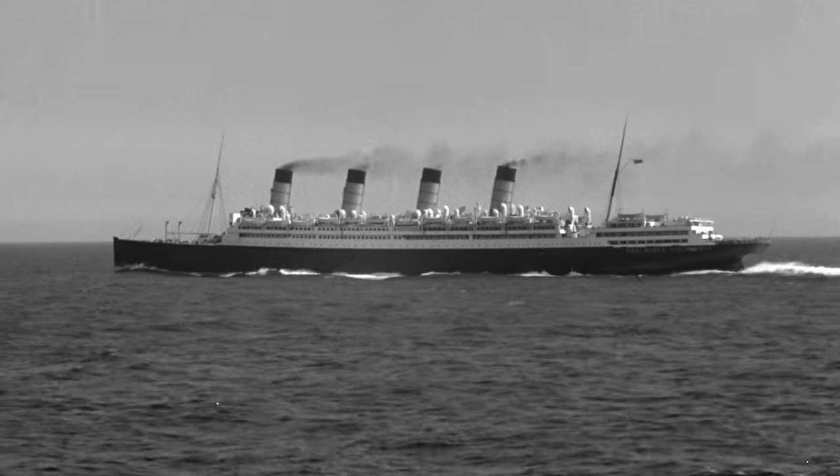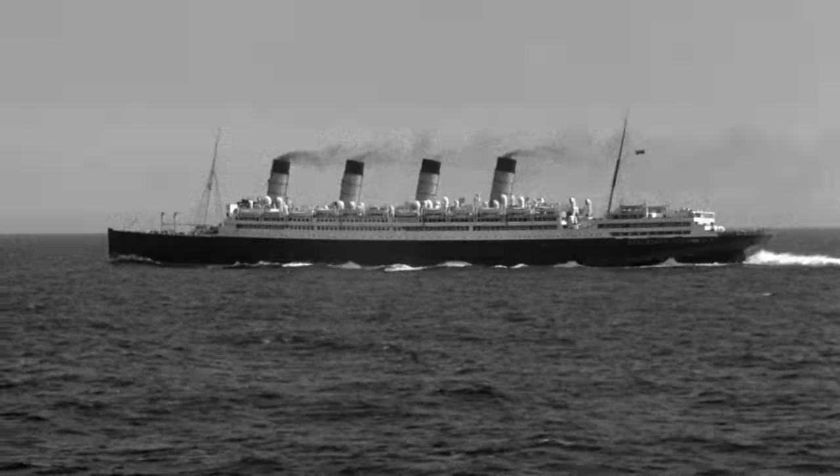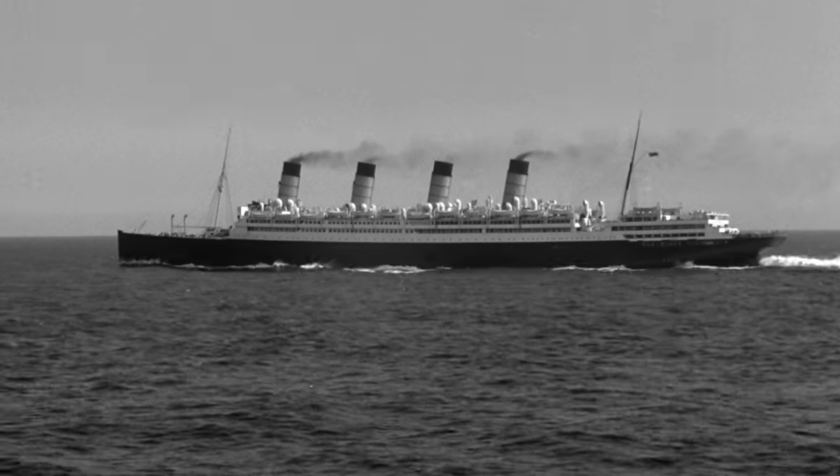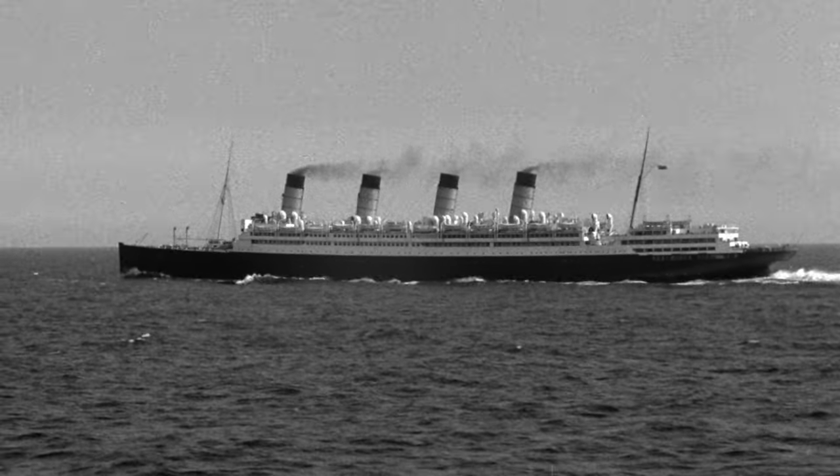Ocean liners needed to go fast — it's what they existed for in the first place: to get people across the world's oceans as quickly as possible. It wasn't just for passengers' comfort either. It all had to do with profitability and good business.